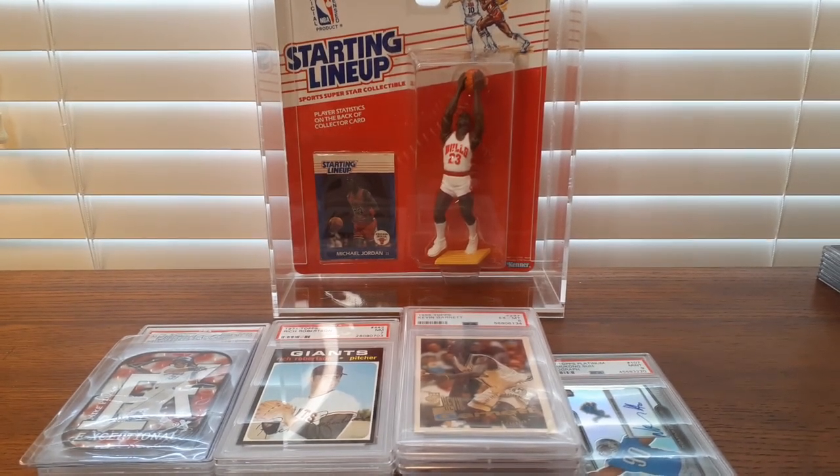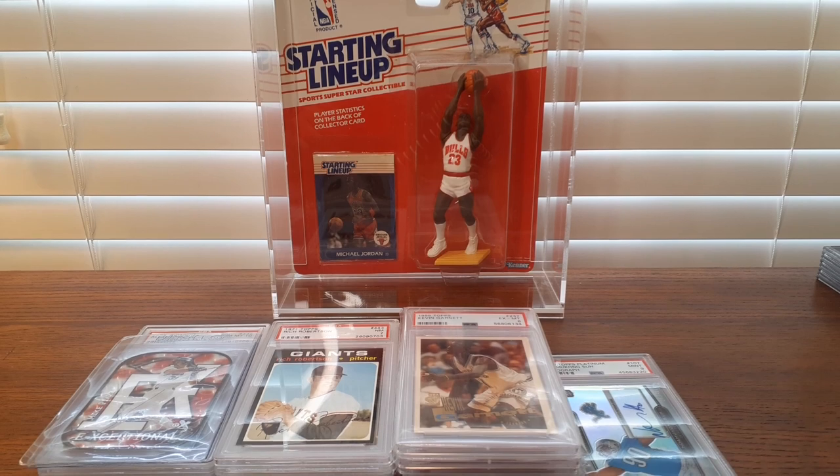Hey everyone, welcome back. Quick recap for some of the newest items coming across my desk.